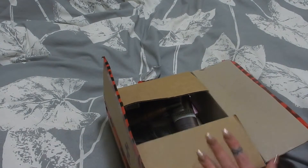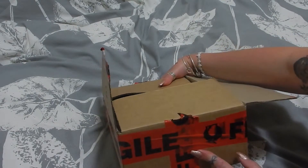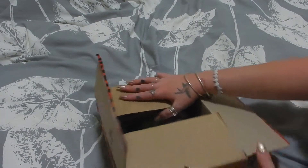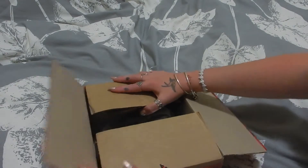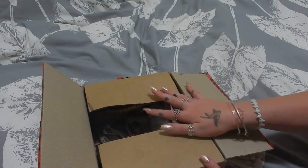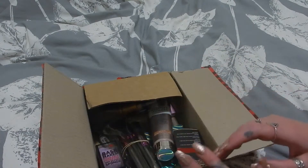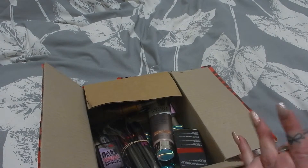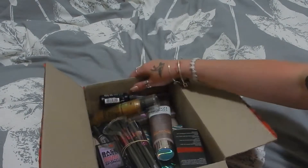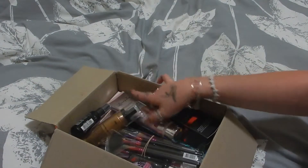Hey guys, it's Lou, welcome back to my channel. Today we have an unboxing of my Makeup Net Australia mystery box. I did purchase the large one — I think it was a hundred something dollars. I already had a peek, and like I said in my Bella Box unboxing, I did not think I'd have a chance to film these in time before going away. But I have, and I'm pretty happy with what I got in this box.